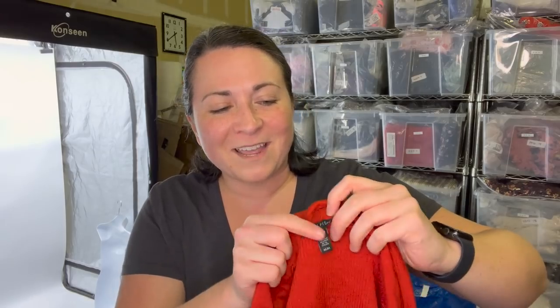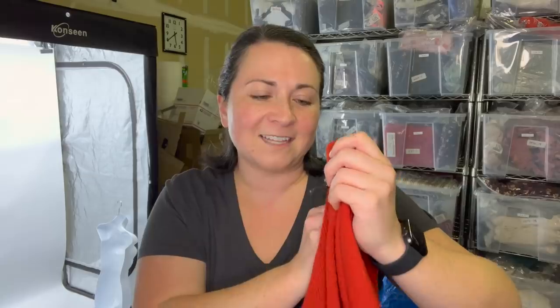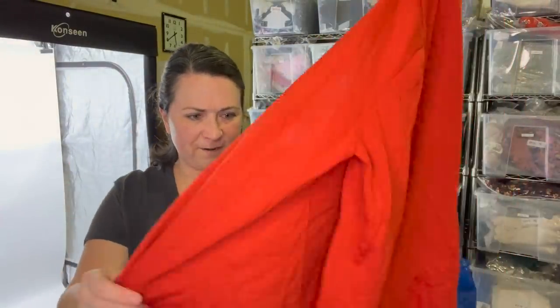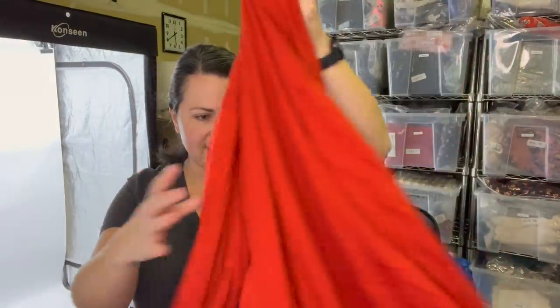The next item I have is this Eileen Fisher cardigan and this is a size medium. I'm pretty sure it's got to be cashmere — it feels like cashmere. It's really nice. I love picking up Eileen Fisher. Do you guys still pick up Eileen? It's just a solid bread and butter.